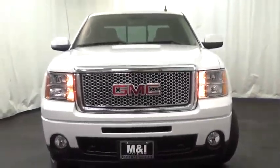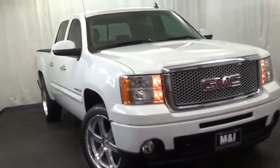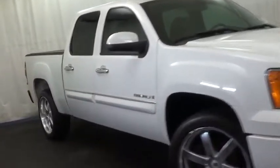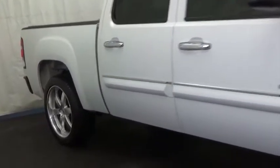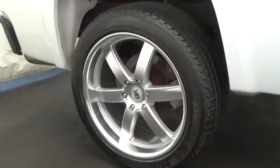2009 Sierra 1500. The Sierra 1500 offers a 5-star frontal and side crash test rating and a combination of mechanics and aerodynamics that give it better conventional V8 fuel economy than any competitor.